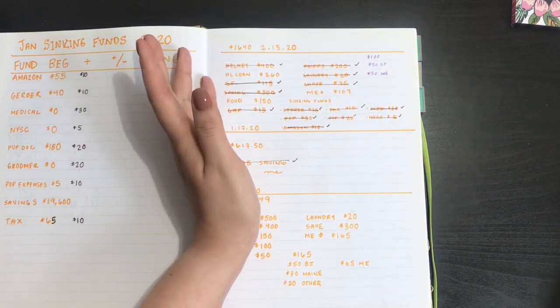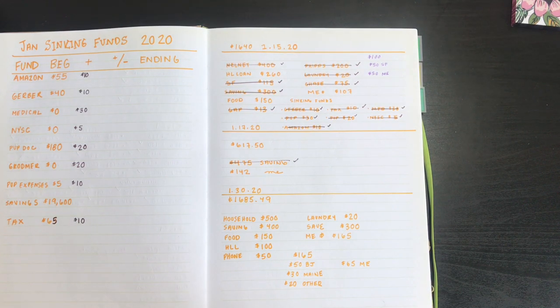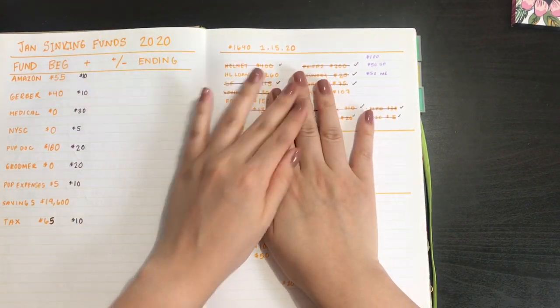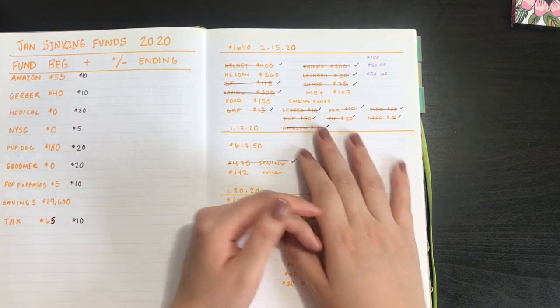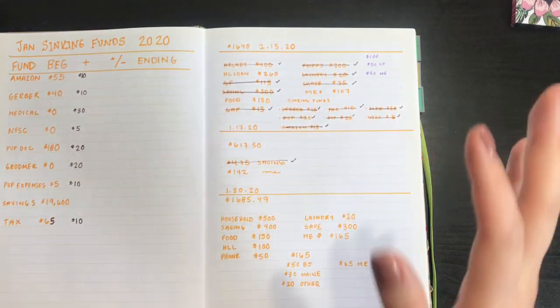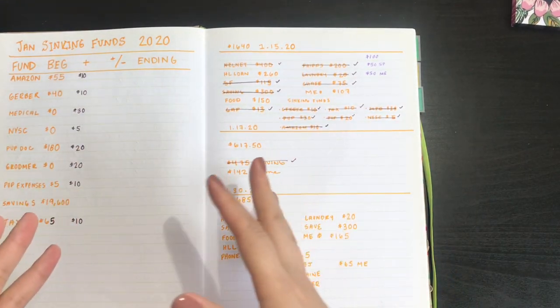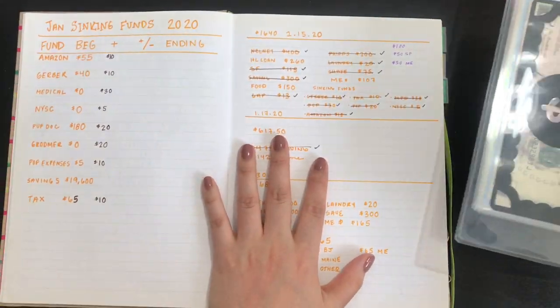I didn't use my me money the whole week and I don't plan on using it, because right now I'm doing my own nails. I haven't done my eyebrows, I haven't done a wax, so it's not going to happen. But I just want to take out the money so that I don't spend it, so I am going to stuff my cash envelope.